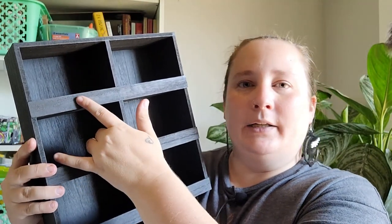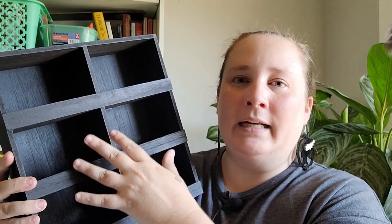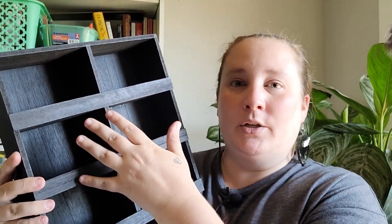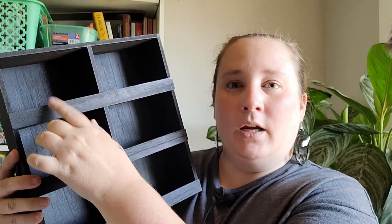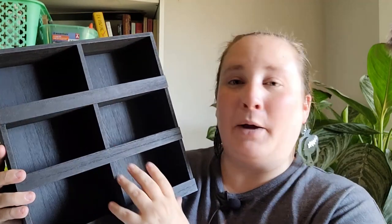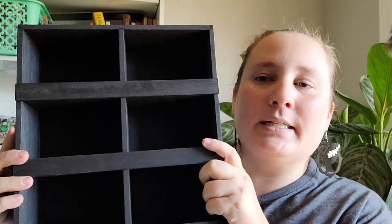I thought the wooden box would be great to put my apothecary bottles in, or you can put little knickknacks in there if you wanted to decorate it for Halloween. Or if you're a witch and you want to put your specimens in there — like I did some taxidermy a couple weeks ago, so the jars with the bird skulls could fit in there. That would be really cool. I picked that up and it was $10.88.